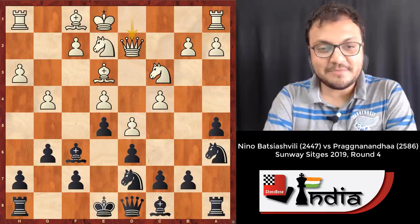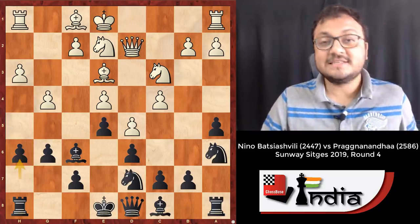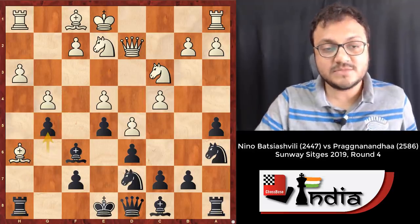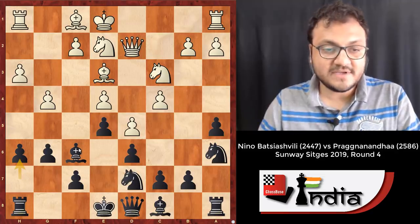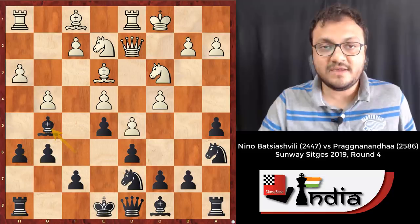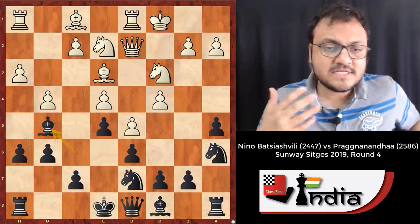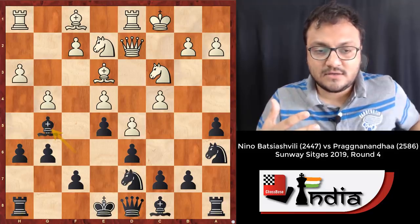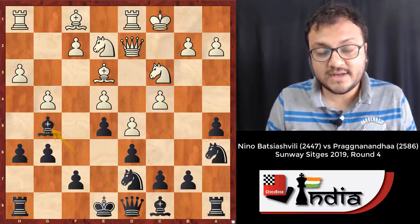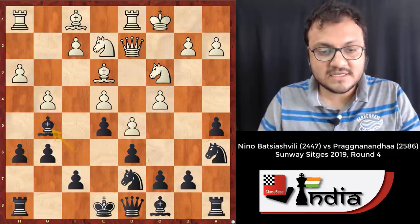White went Queen d2, saying: you're not going to exchange my bishop. What did Pragananda do? Well done if you saw this — h6, so that the bishop doesn't fall, and g5 comes up with Bishop g5 next. So after castles, Bishop g5, white realized what is happening: black is taking his time to control the dark squares.